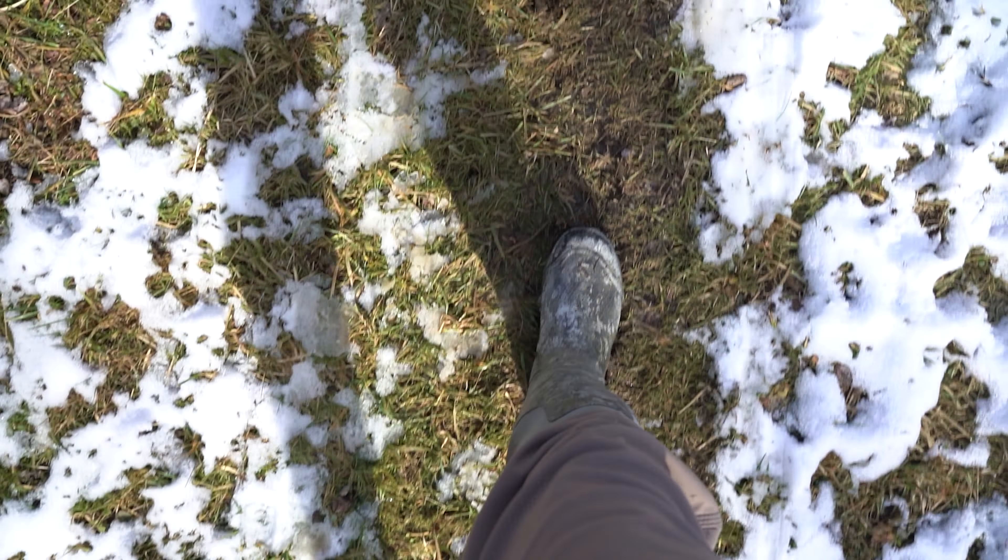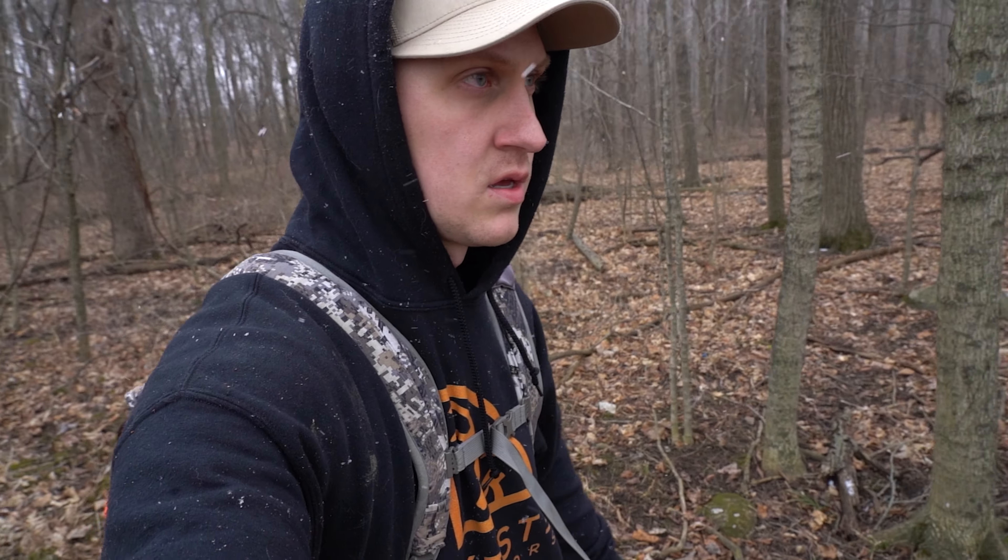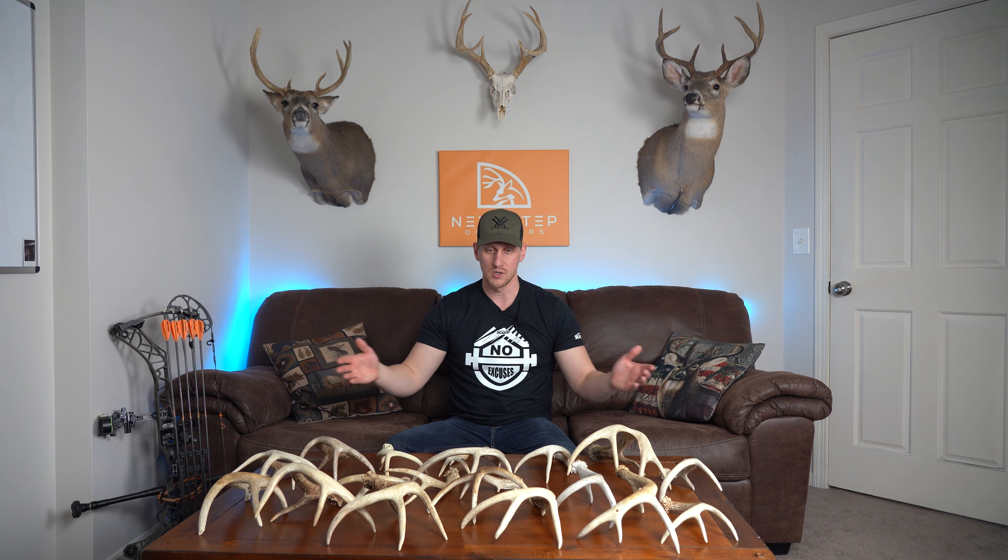If you're in non-ag areas, look for clear cuts, look for pockets of red osier dogwood if it's a swampy area, look for green briar in the hills. Whatever the native browse is in your area that's still available to deer — that's what they're going to be focused on. If you can identify those areas, it's a great place to find shed antlers.